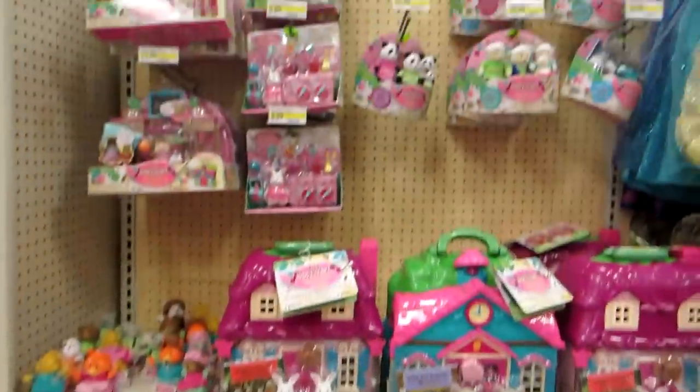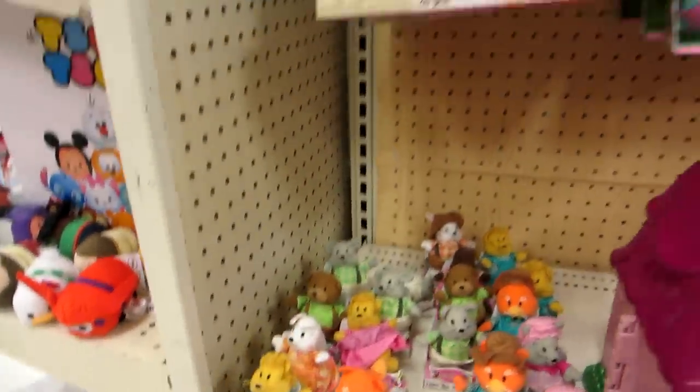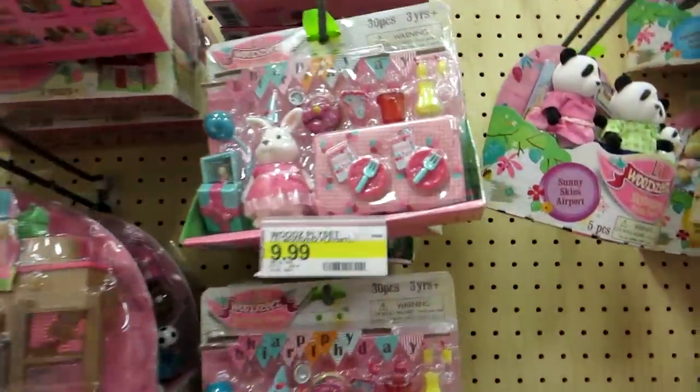There's the little woodsies — they have such a better section of this than at ours. Look at the little ones, they're so cute. I like the little sets. I'm a sucker for miniature stuff.